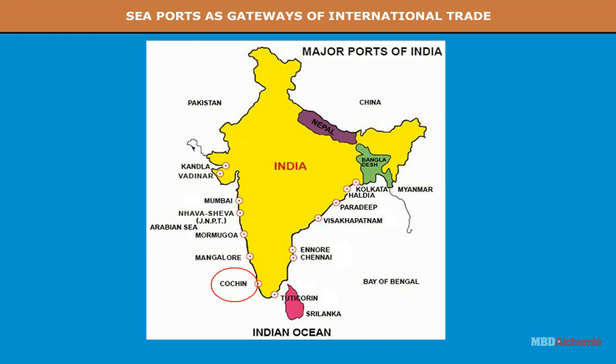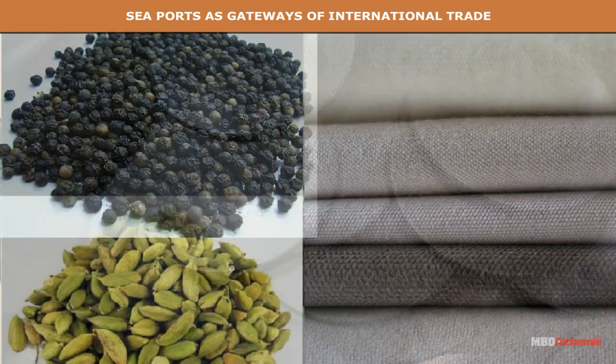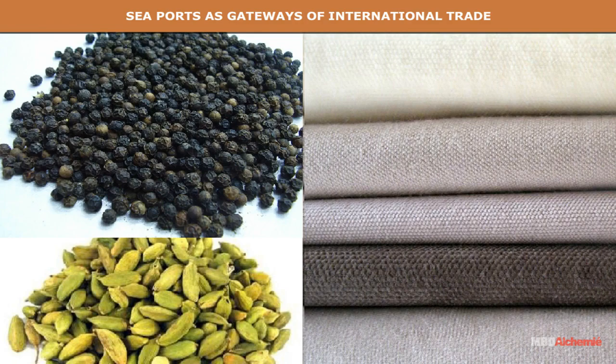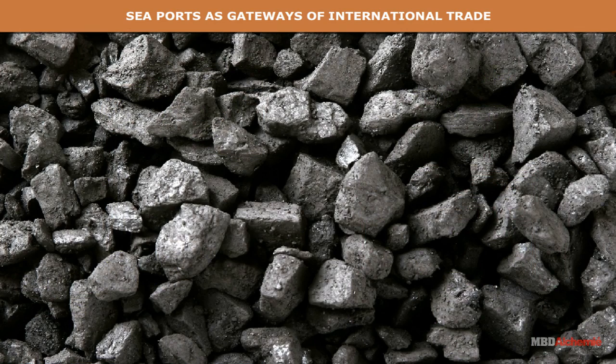Cochin lies on the Malabar coast in Kerala. It is called the Queen of the Arabian Sea. It is a safe, deep and natural harbor. It is an important naval center and a shipyard. The major exports include tea, coffee, cashew nuts, rubber, pepper, cardamoms and cotton goods. The imports include oil, fertilizers, machinery and coal.